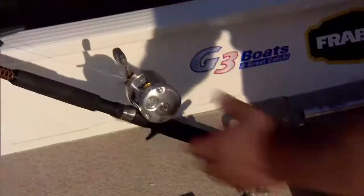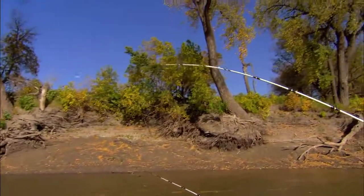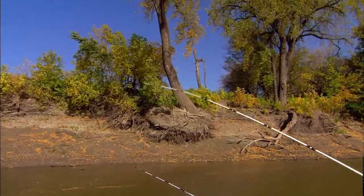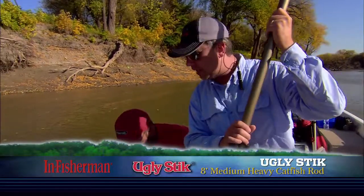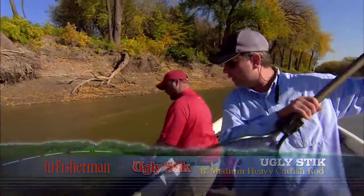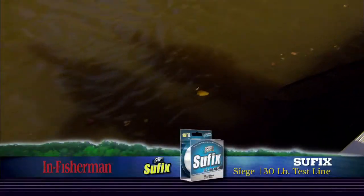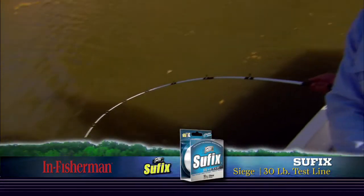There's a fish — there you go! That's a nice one. The setup is perfect: this is an eight-foot Ugly Stik, medium-heavy, with a nice soft tip but enough backbone to handle these big fish. The 6500 C3 reel is doing its job, and the setup is performing pretty well in a lot of this thick cover today. There's really nothing this setup can't deal with as far as these channel cats go.